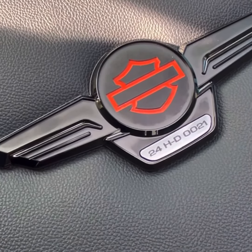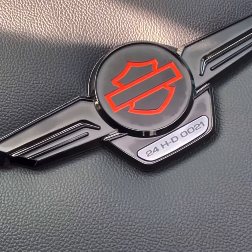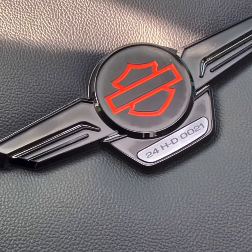There are only a little over 4,000 of these made at the time of making this video, and this one is limited edition number 21 for the 2024 model year.